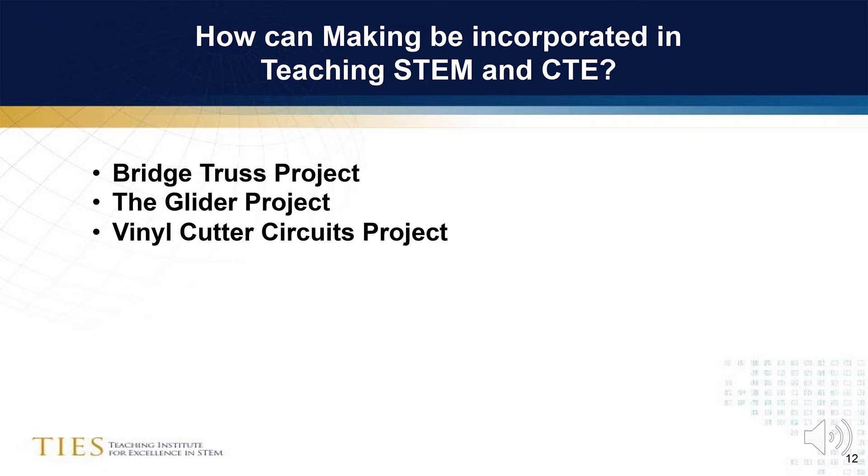Now that you've been introduced to the value of bringing making into the classroom, as well as the different machines that can be included in a makerspace, I would like to share with you some STEM CTE projects. This is meant to be an overview of examples of projects that can enhance your STEM or CTE curriculum. Detailed instructions for these projects can be obtained by contacting me. The three projects I will share today are the Bridge Truss Project, the glider project, and the vinyl cutter circuits project.